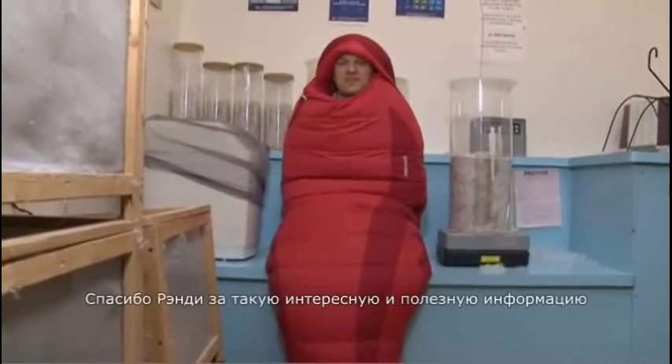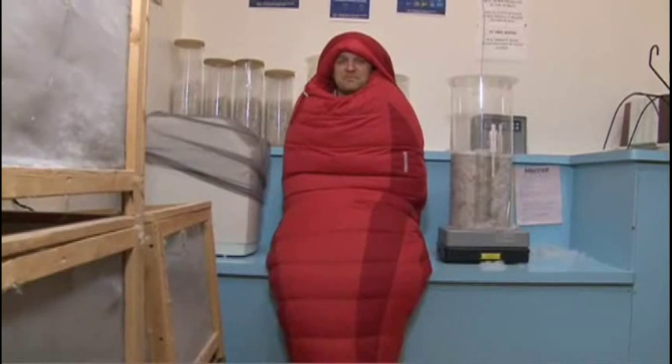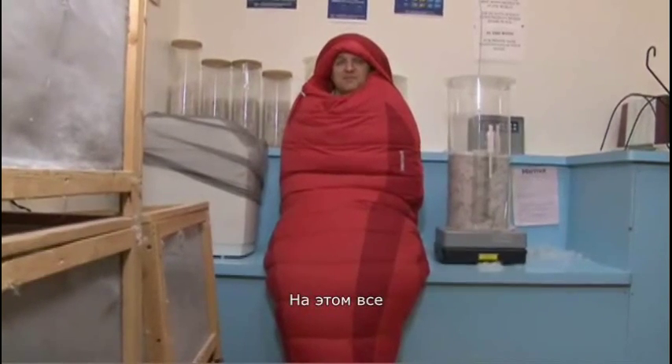Well, thanks to Randy Veneers, our wizard of down — I appreciate all the helpful info. I'd say it's about time to get the flock out of here.